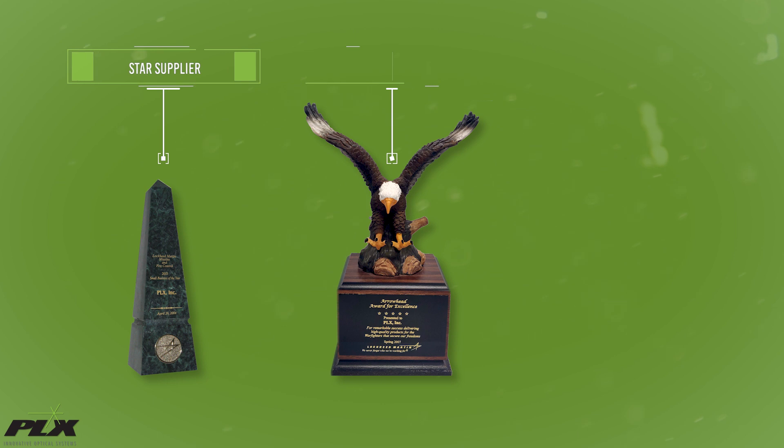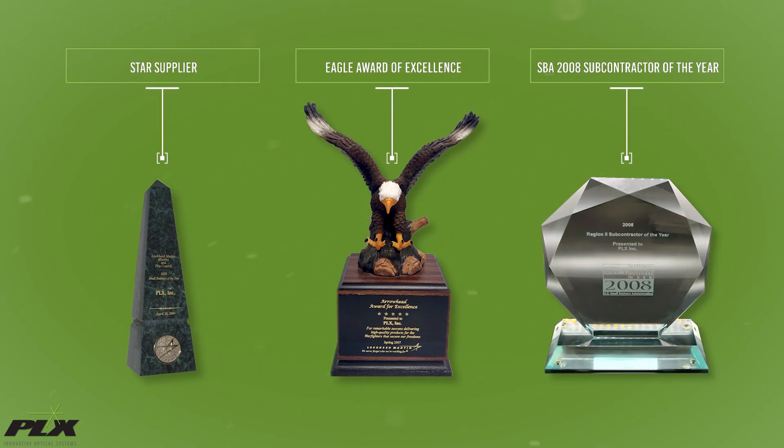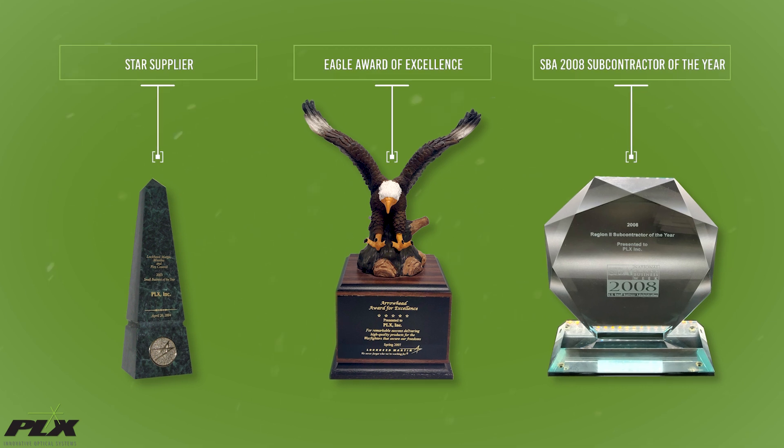For our work with Lockheed, we were honored with the Star Supplier Award, the Eagle Award of Excellence, and the Subcontractor of the Year Award in Washington DC, granted by the United States Small Business Administration.